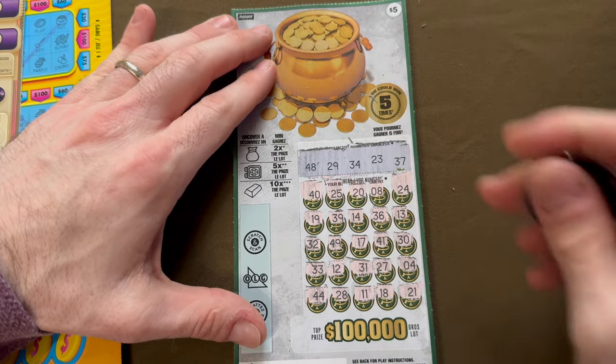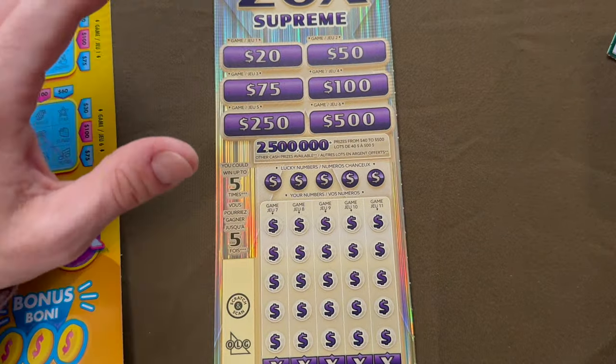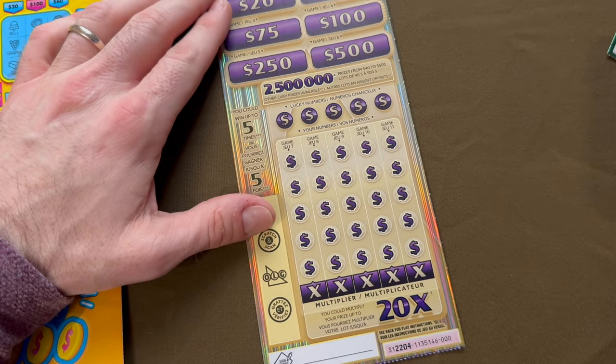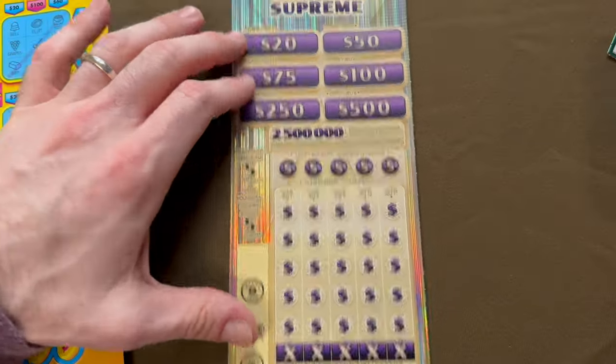And 21 — so nothing good there. I've actually tried these a couple times off camera and haven't really won on them. Maybe I'll have to do a video just on those. Let's move over to my favorite — the 20x Supreme, ticket Triple Zero.